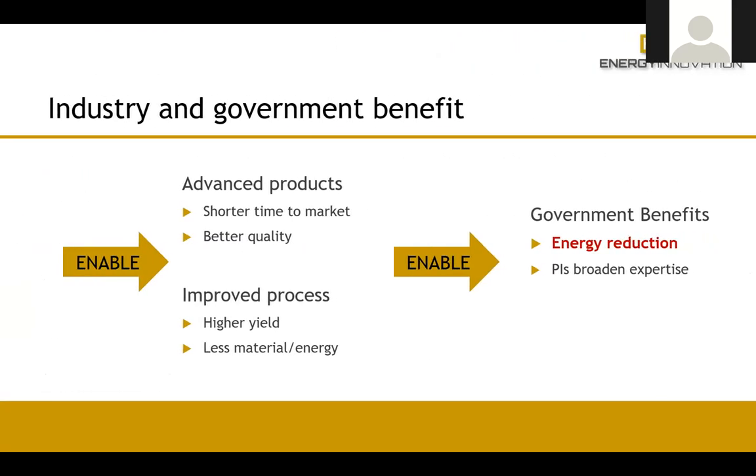What does this do for industry? It allows industry to produce advanced products, with shorter time to market, higher quality, and improved processes — whether increasing yield or using less material or energy inputs. Our energy offices get energy savings back. Our principal investigators gain new knowledge, exercise their unique tools in different ways which helps improve those tools, and it allows them to think about new things.